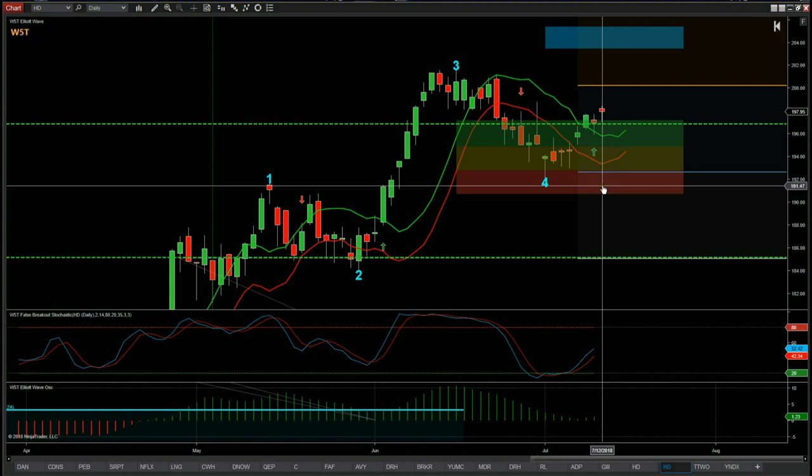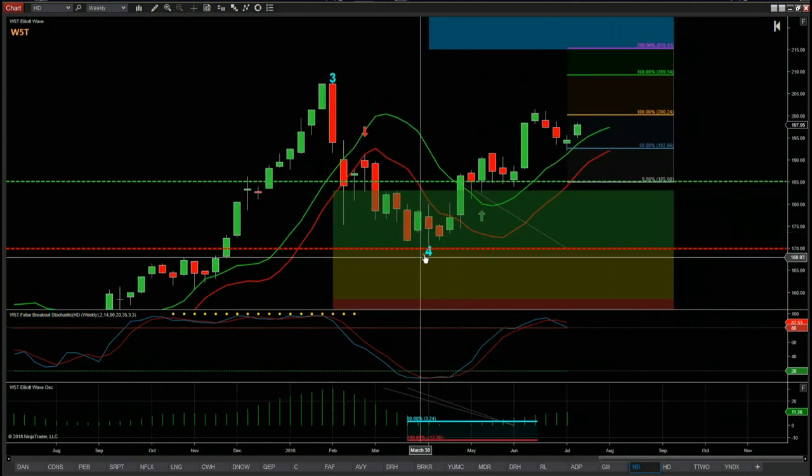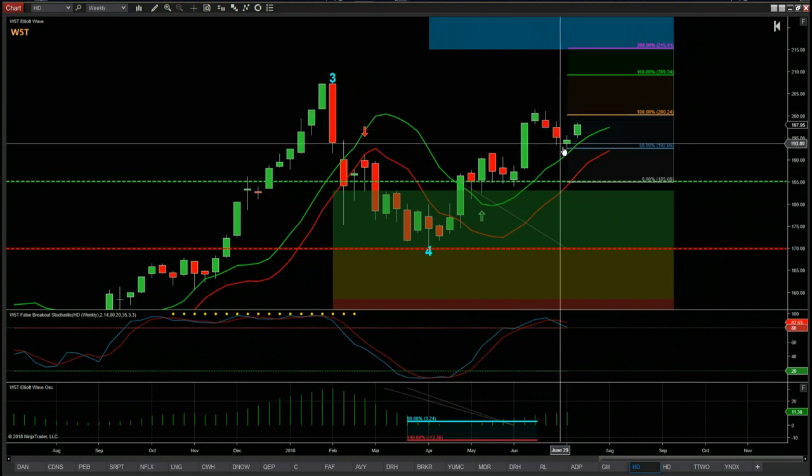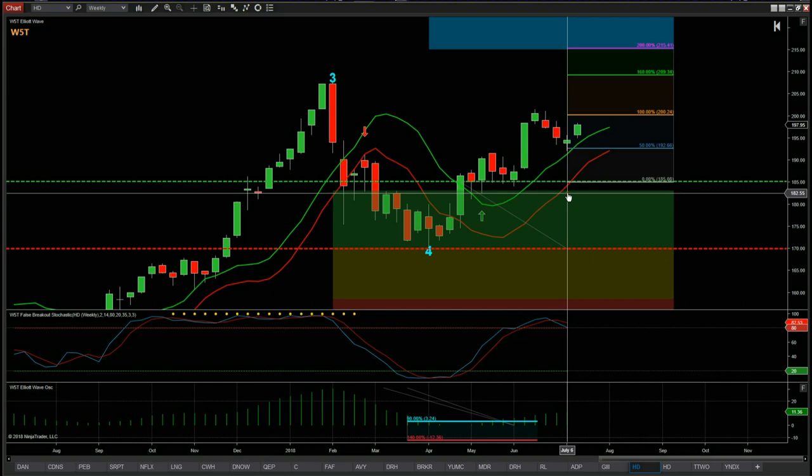HD was originally started on the weekly back in April — we had the big impulse move up and then a pullback, and that pullback on the daily is the wave 4. We've now got that second entry into HD for our blend investing portfolio. This is how we use the Wave 5 Trade Elliott Wave indicator suite — this is the NinjaTrader NT8 version, but it's also available for ThinkOrSwim, TradeStation, and MultiCharts. This is an example of using the elite training course with multiple timeframes and blend investing to add to positions and build a great portfolio.